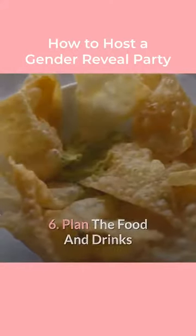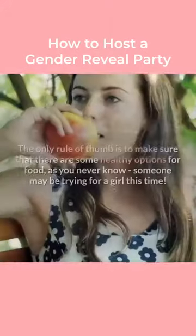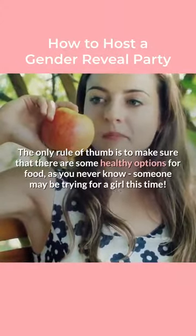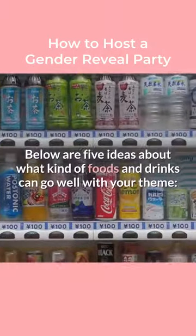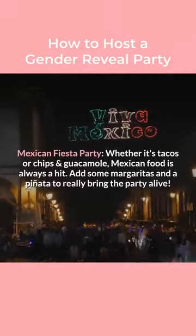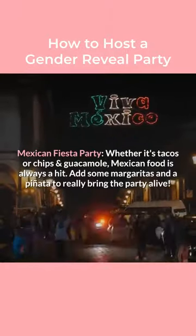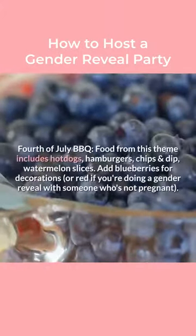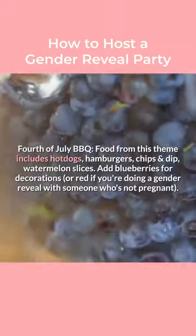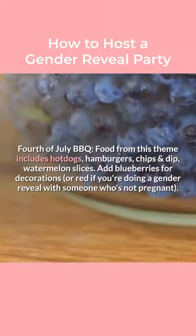Step 6: Plan the food and drinks. The next step in planning your gender reveal party is the most important — the food and drinks. The only rule of thumb is to make sure that there are some healthy options for food. Below are some ideas about what kind of foods and drinks can go well with your theme. Mexican Fiesta Party: whether it's tacos or chips and guacamole, Mexican food is always a hit. Add some margaritas and a piñata to really bring the party alive. 4th of July BBQ: food from this theme includes hot dogs, hamburgers, chips and dip, and watermelon slices. Add blueberries for decorations.